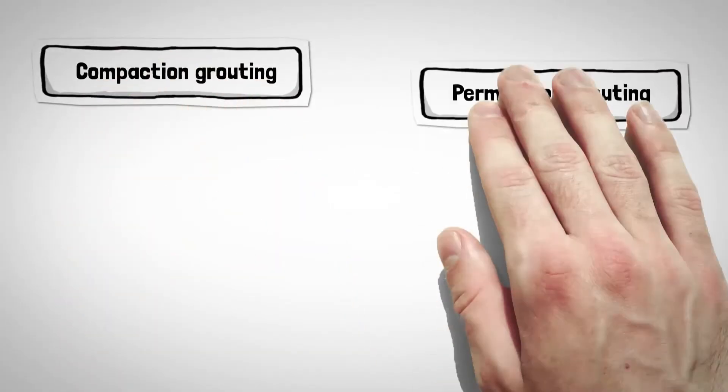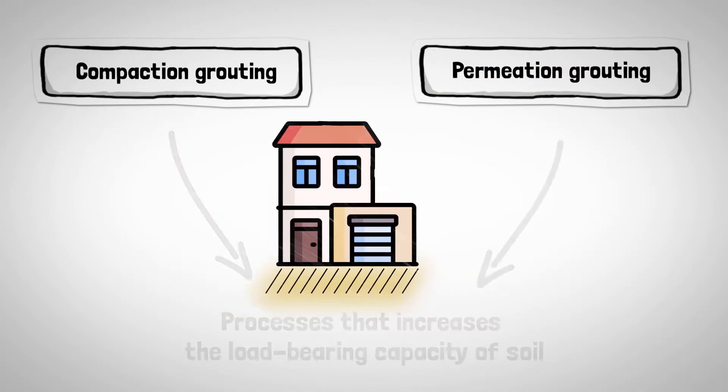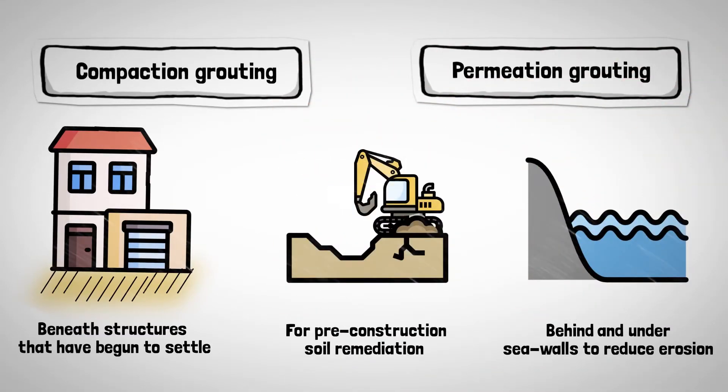Both compaction grouting and permeation grouting are processes that increase the load-bearing capacity of soil. These methods are often used beneath structures that have begun to settle, for pre-construction soil remediation, or behind and under seawalls to reduce erosion.